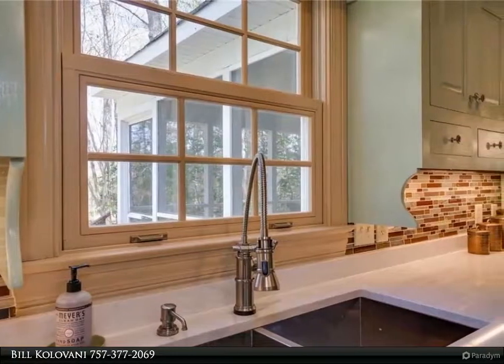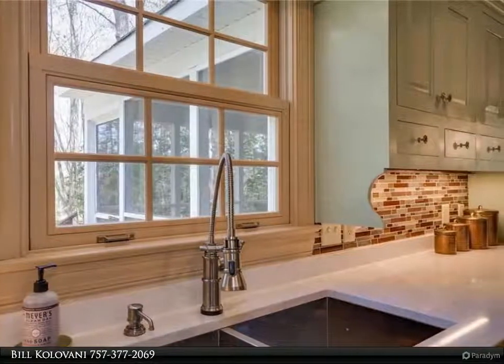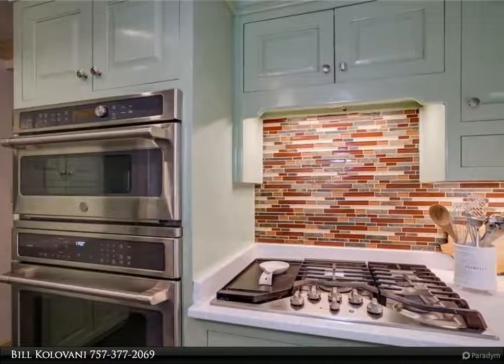Updated chef's kitchen with new stainless steel appliances, double convection oven, hot and cold refrigerator, gas range, large walk-in pantry, quartz counters, and backsplash.